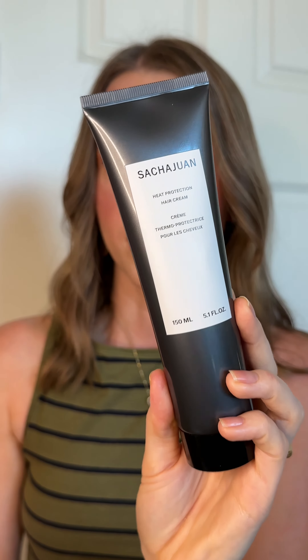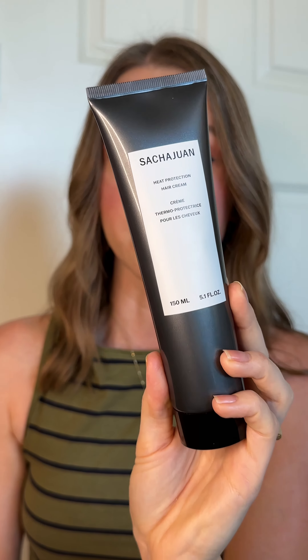I've curled my hair this morning, and you will not catch me without a heat protector — and this is the one I've used today. This is the Sasha Hwan Heat Protection Hair Cream, and it retails for $39. I really enjoyed it. It didn't weigh my hair down, it didn't make it greasy, it gave it a lot of shine and bounce, and it smells really good.